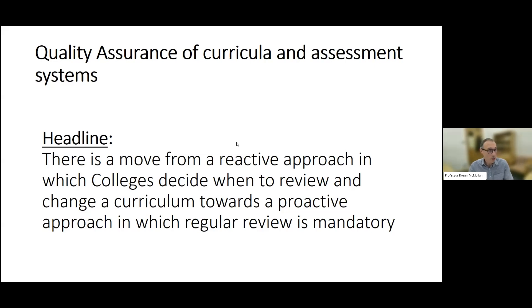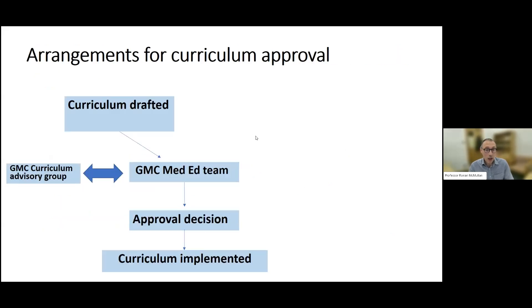Previously, colleges were allowed to decide for themselves when they'd review and change a curriculum. Just to flesh out some of the details — all of our specialties had new curricula approved in 2021 to align with the GMC's Excellence by Design standards and requirements.